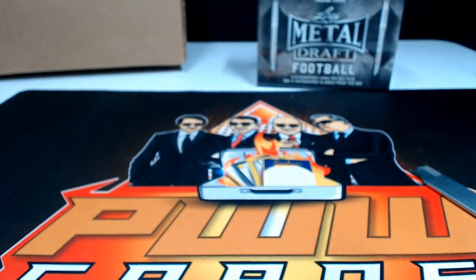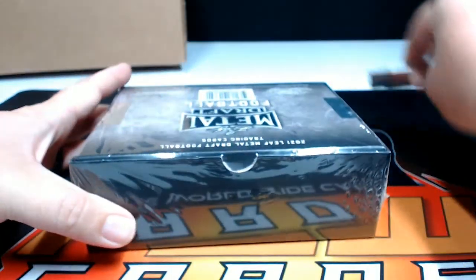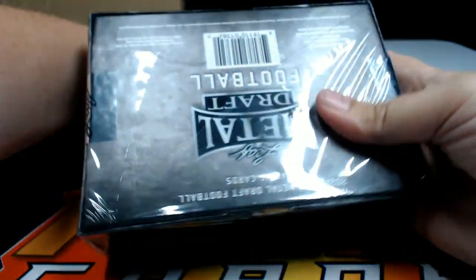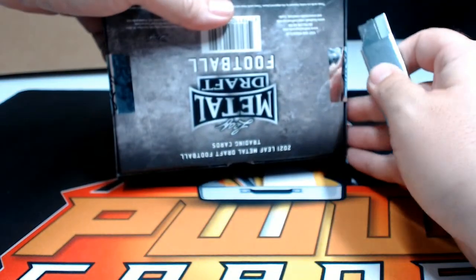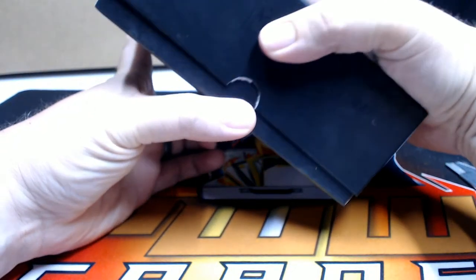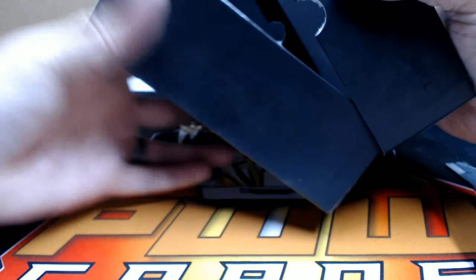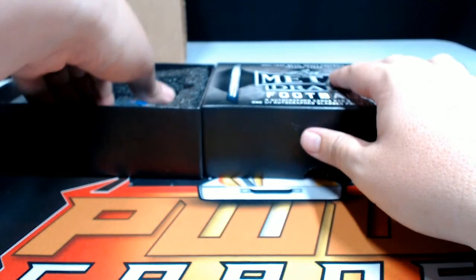One last box — good luck to everybody again. Thanks for getting in the break. As always, if you'd like shipping insurance, signature confirmation, or magnetic case you can get that at pwwcards.com. We have more football coming up, at least on Monday, maybe tomorrow too — more draft.